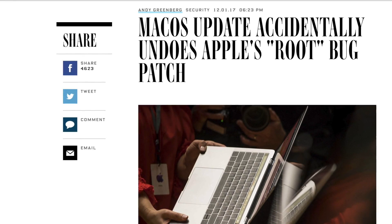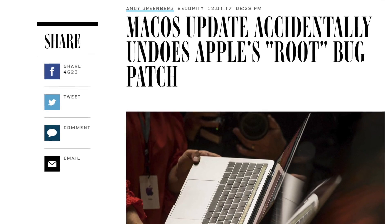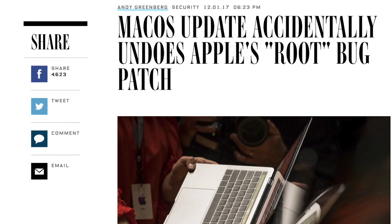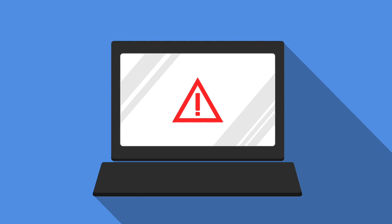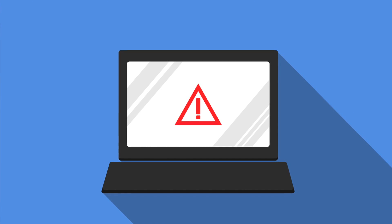Apple has been having its share of software problems lately, including the undoing of a patch that was supposed to fix the root bug. According to Wired.com, macOS High Sierra had a hole in the system security that allowed any malicious person or program to log into your computer by simply entering 'root' as the username and leaving the password field blank. They could then bypass the prompt and get full access to your computer. Those who hadn't upgraded to High Sierra 10.13.1 before installing the patch released by Apple found that installing the patch and then upgrading their macOS would cause the bug to reappear.